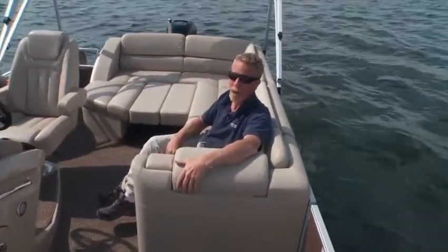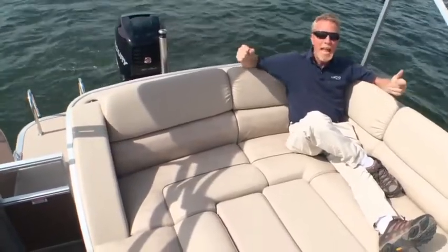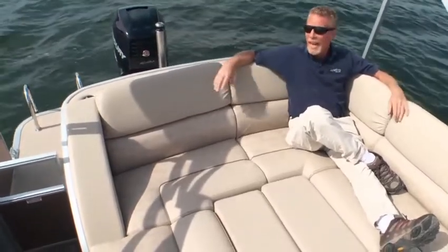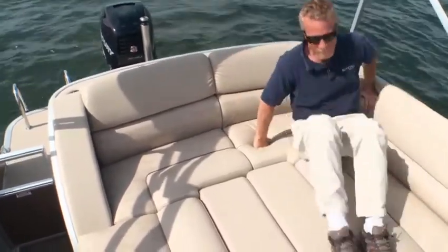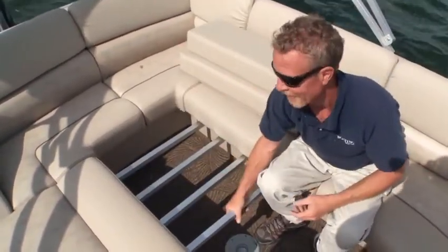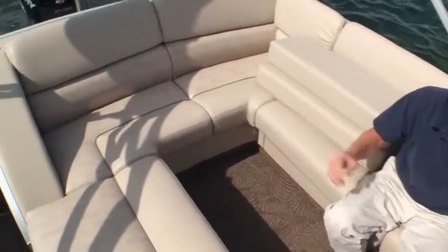Now let's talk about the third component of the 2550 RCL's layout. The 2550 RCL is known as the Club, and this aft lounge, bed, sofa seating area is a big part of why it's known as the Club. Here we've got seating across for three people to recline, enjoy, and look forward while enjoying the day on the water. But simply move forward, remove the cushions, take out the supports, and it converts to conventional seating for even more passenger-carrying capacity.